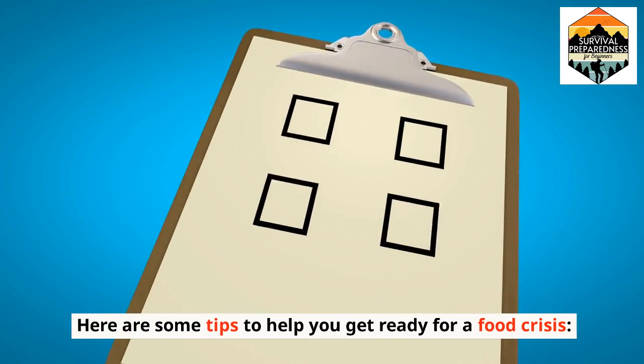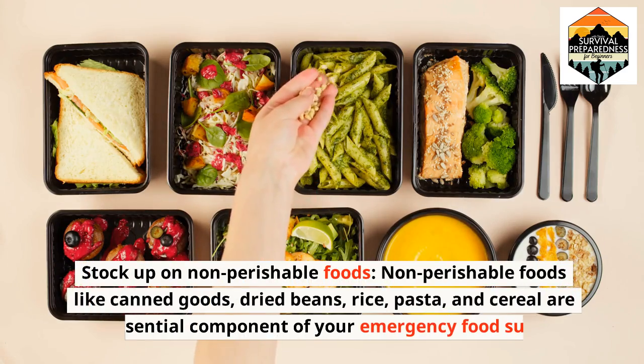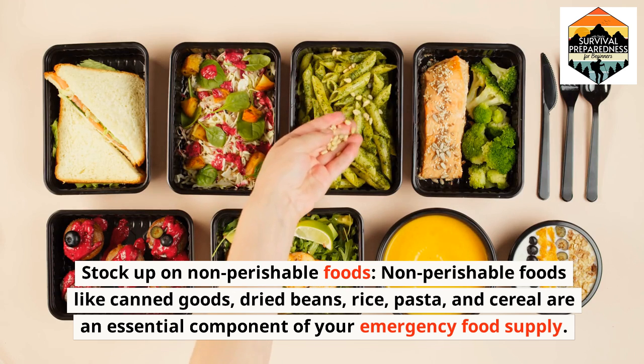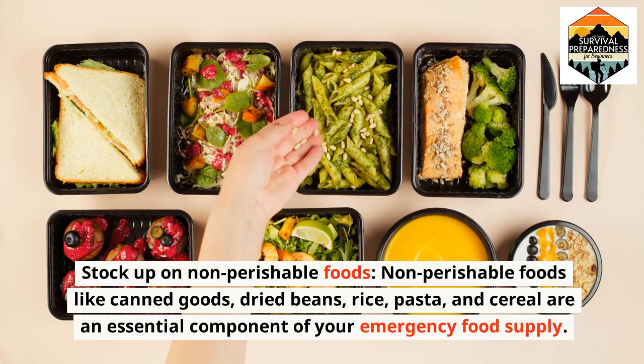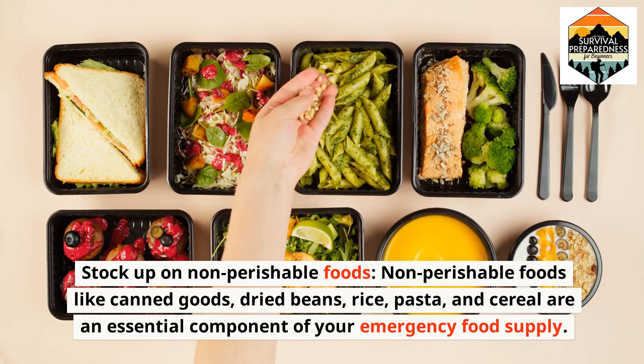Here are some tips to help you get ready for a food crisis. Stock up on non-perishable foods. Non-perishable foods like canned goods, dried beans, rice, pasta, and cereal are an essential component of your emergency food supply.